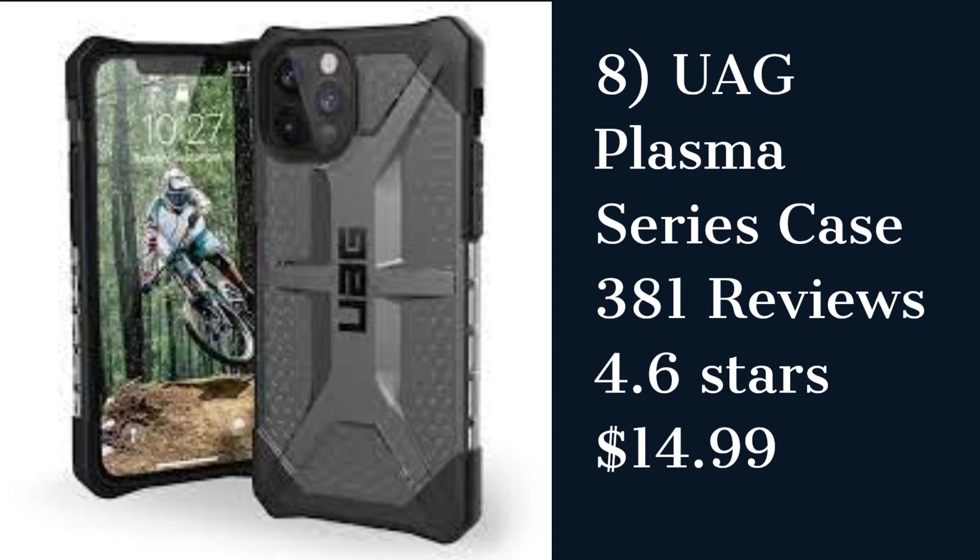The Wag Plasma Series Case is a rugged case that provides excellent protection and a slim profile. It has a feather-light construction and a honeycomb design that absorbs shocks. However, some customers reported that the case may break easily.